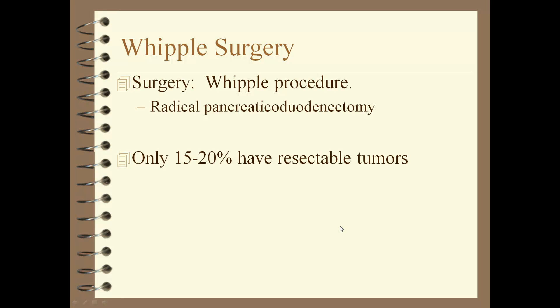The Whipple procedure — formally called a radical pancreatic duodenectomy — is done for cancer on the head of the pancreas. Only 15–20% of pancreatic cancer patients have resectable tumors. It can also be done for benign tumors or pancreatic cysts. It is a very involved surgery performed by few specialists; it takes 5–10 hours depending on what's involved.